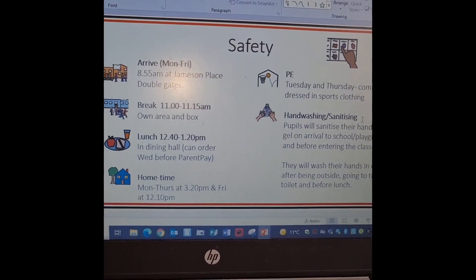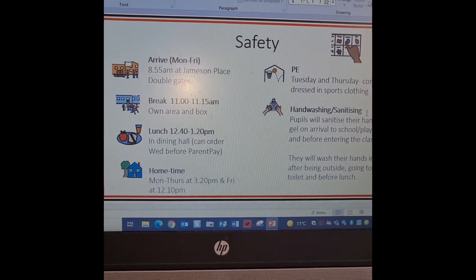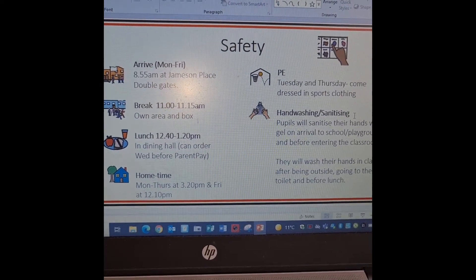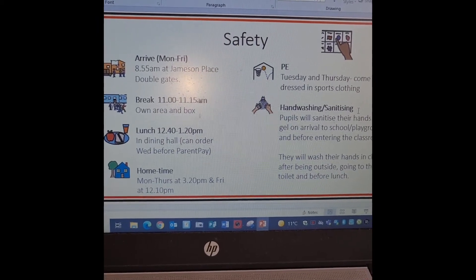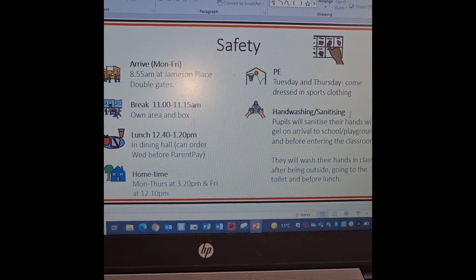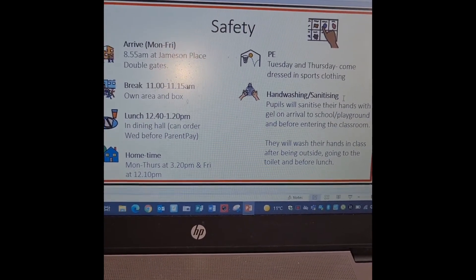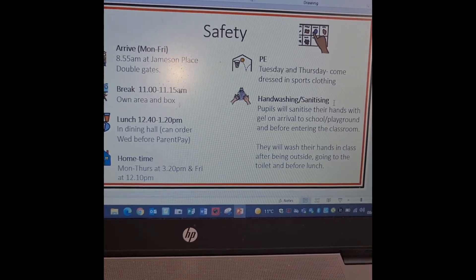School starts at 8.55 and we come in at Jameson Place at the double gates. Our break is 11 till 11.15 — we've got our own area and our own box with toys in it, and we get to go to the bathroom before we go out for break. Lunch is 12.40 to 1.20 — dinner hall, toilet and then outside to play. School finishes at 3.20 Monday to Thursday and at 12.10 on a Friday.